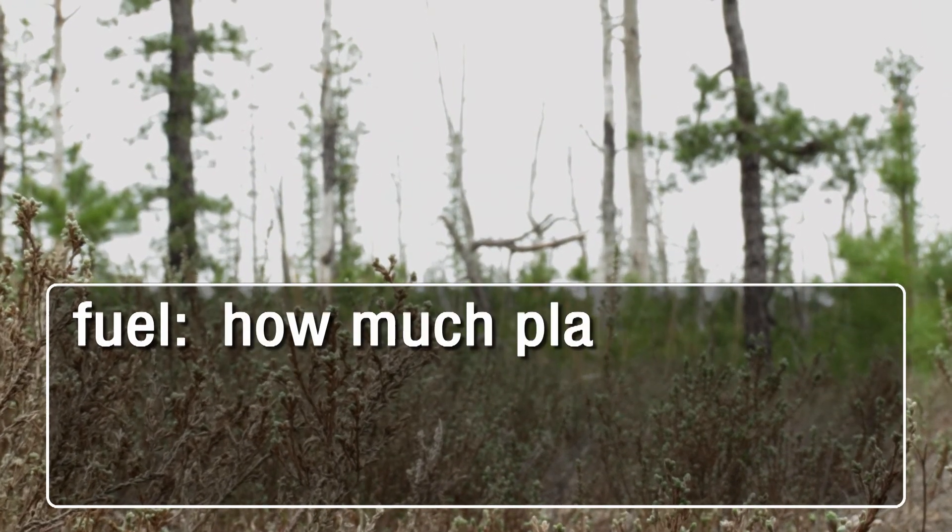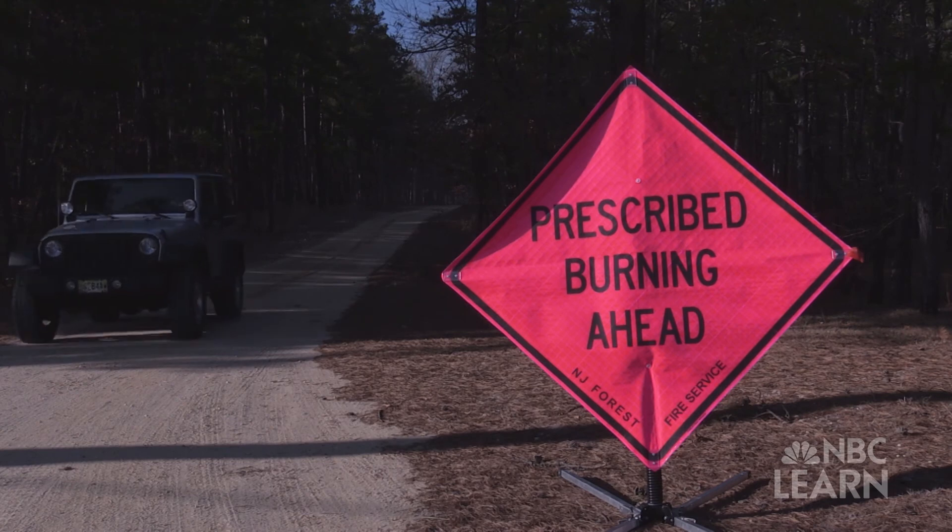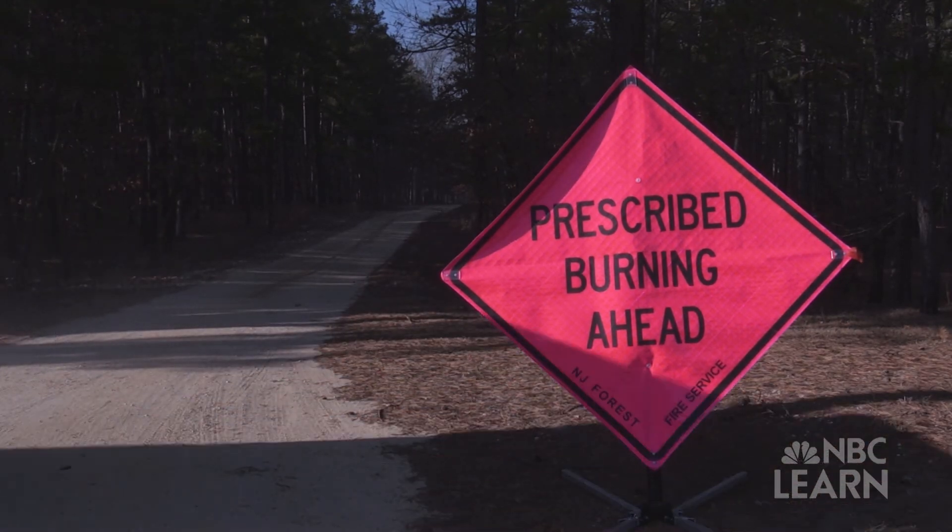This additional fuel, as a result of fire suppression, creates a condition where a wildfire or an out-of-control fire can really spread very quickly. Better forest management techniques can be helpful in preventing massive wildfires, especially in areas where homes or development can be impacted.